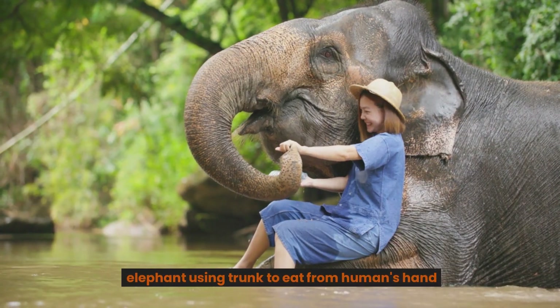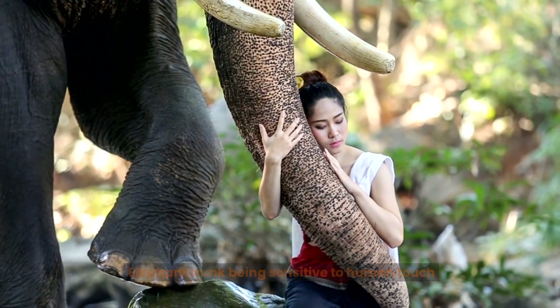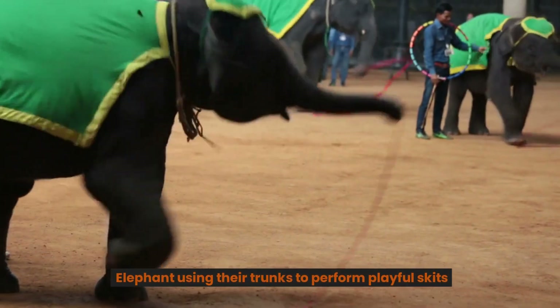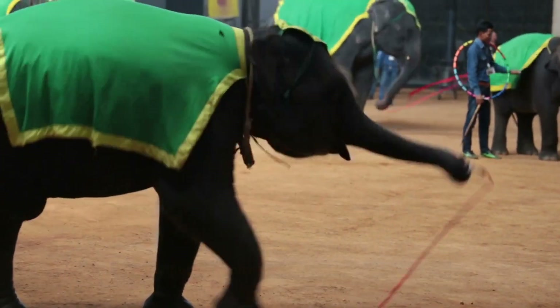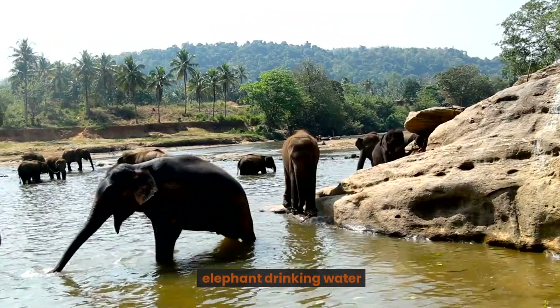Elephant using trunk to eat from a human's hand. Elephant trunk being sensitive to human touch. Elephants using their trunks to perform playful skits. Elephant using its trunk to cut shrubs for food. Elephant drinking water.